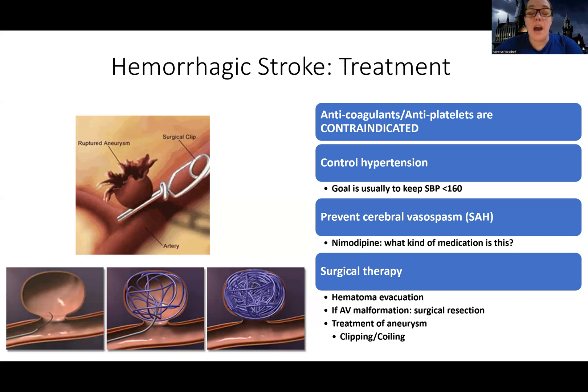We want to keep their blood pressure high enough to make sure they are getting good flow to their brain, but we don't want it too high, especially in a hemorrhagic stroke, because it can lead to more bleeding. You might think we'd want their blood pressure lower, like in the 120s — absolutely not, because they've lost blood and we need more flow.